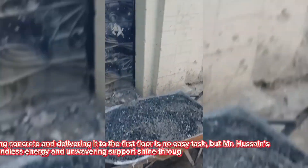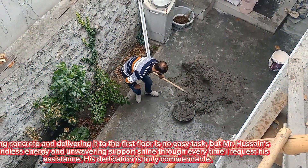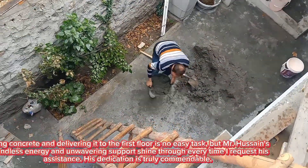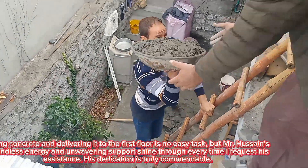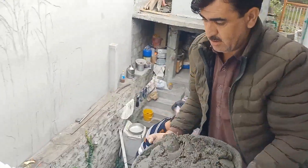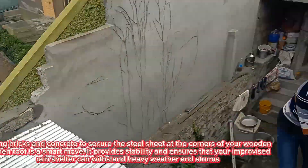Mixing concrete and delivering it to the first floor is no easy task, but Mr. Hussain's boundless energy and unwavering support shine every time I request his assistance. His dedication is truly commendable, adding bricks and concrete to secure the steel sheet.